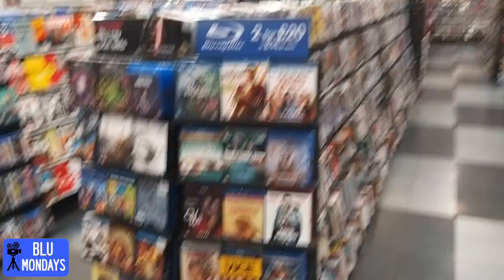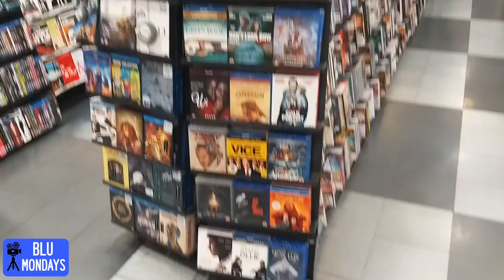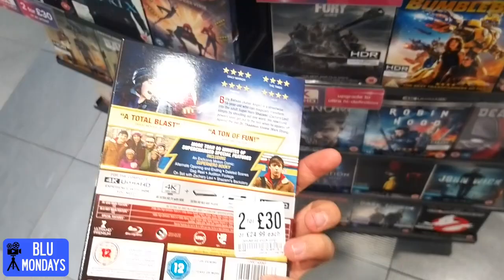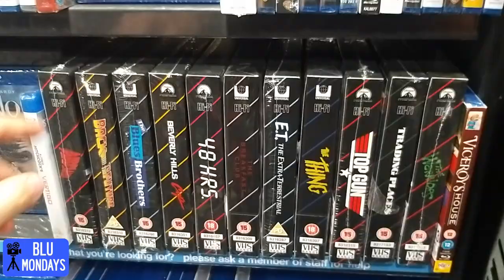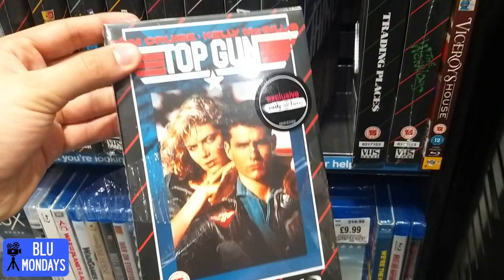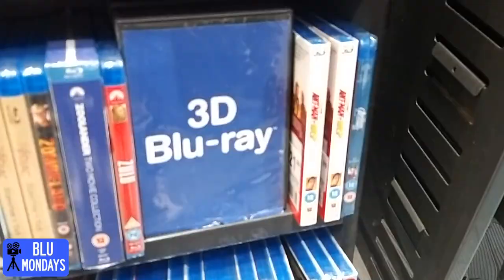Godfather box set, not bad for £7.99. In the 2 for £20 you've got Cold Pursuit and Shazam. In the 2 for £30 you've got Glass, Lego Movie, Shazam, and Creed 2 - some really great choices if you're after a few 4K movies. I really do like that Shazam cover. They've also got this really nice VHS-style collection - Back to the Future, Beverly Hills Cop, Top Gun - and 2 for £15 is a steal. May pick some up on a future date.